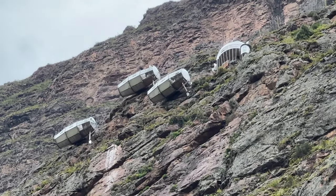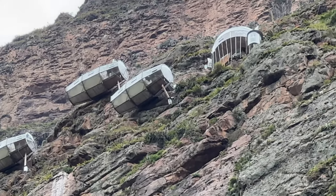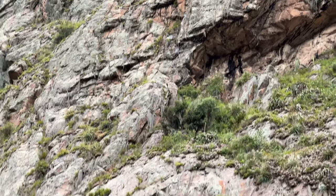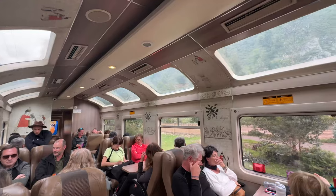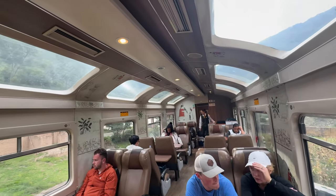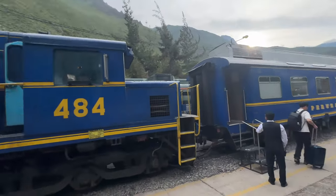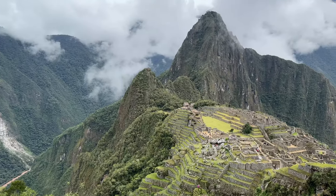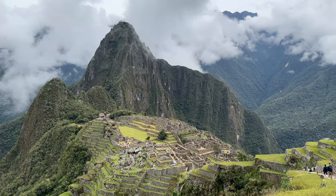Now we're headed out to Machu Picchu, and along the way you'll see cliff capsules that sit along the sides of these hills, very high up — the only way to get up there is to scale like a rock climber, and you can actually stay at that hotel there. We're going to take the train to Machu Picchu Pueblo, which from Ollantaytambo takes about two and a half to three hours each way. You can either take Peru Rail or Inca Rail.